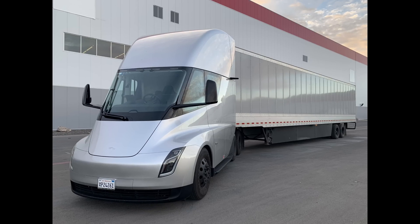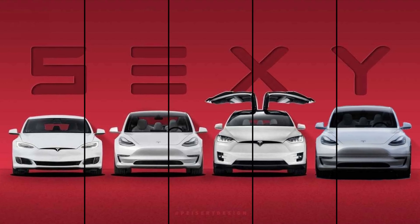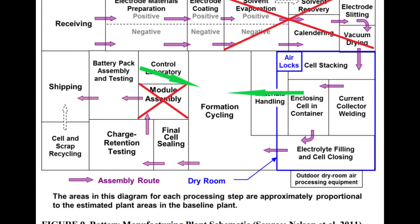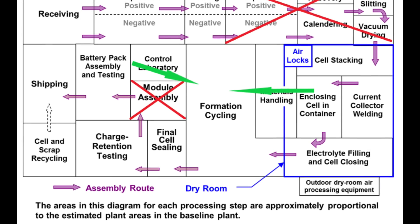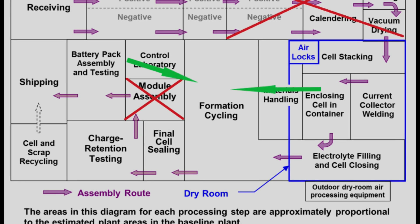Now that we've established the future battery supply for Tesla's current lineup of vehicles, it gives us a clean slate for the next video where we'll focus on Tesla's anticipated battery production line and how it will scale. Spoiler alert: this thing could be a beast and could give Tesla the tools it needs to begin the process of reshaping the world's energy landscape.